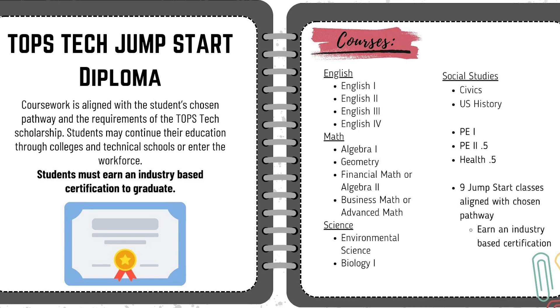These courses include English 1, 2, 3, and 4, Algebra 1, Geometry, Financial Math or Algebra 2, Business Math or an Advanced Math, Environmental Science, Biology, Civics, U.S. History, a credit and a half of PE, half a credit of Health, and 9 Jumpstart classes aligned with their chosen pathway. They also must earn an industry-based certification.